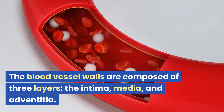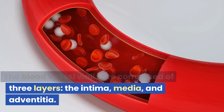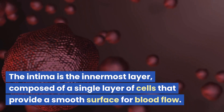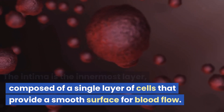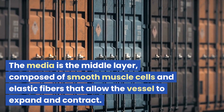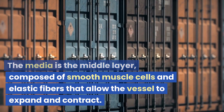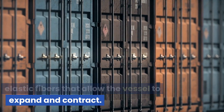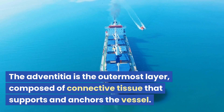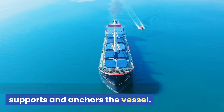The blood vessel walls are composed of three layers: the intima, media, and adventitia. The intima is the innermost layer, composed of a single layer of cells that provide a smooth surface for blood flow. The media is the middle layer, composed of smooth muscle cells and elastic fibers that allow the vessel to expand and contract. The adventitia is the outermost layer, composed of connective tissue that supports and anchors the vessel.